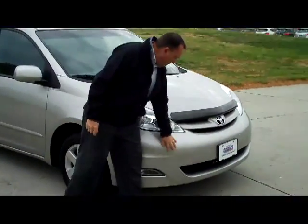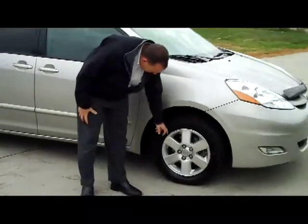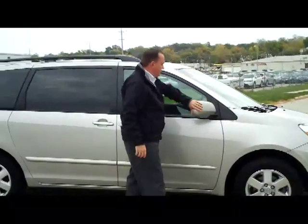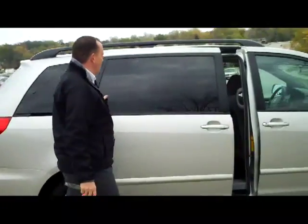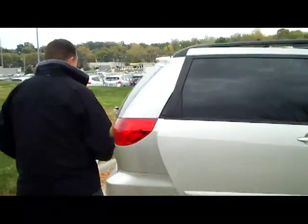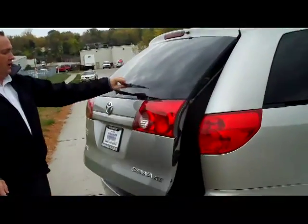It has the 5-mile-an-hour bumpers in the front and the back, wrap-around headlights, and 17-inch alloy wheels. Lots of tread on the tires, breakaway mirrors, reinforced steel door beams. It does have the dual sliding doors, a little tinted glass, and the power liftgate with rear window defrost and wiper.